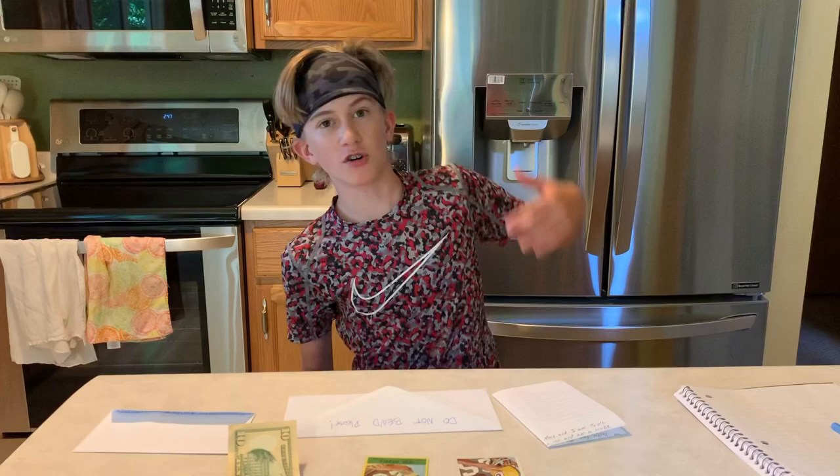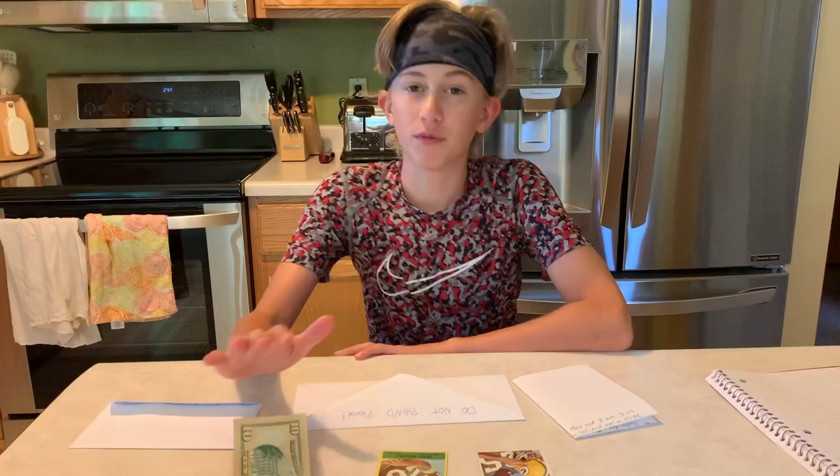What's going on guys, welcome back to another video on Max's Corner. If you haven't already, make sure to hit that subscribe button, turn on the post notification bell so you never miss another video, and please follow me on Instagram at Max's Corner YT. Today I am sending a through-the-mail autograph request.